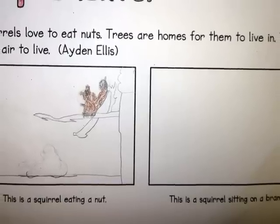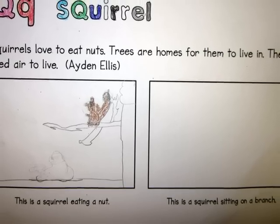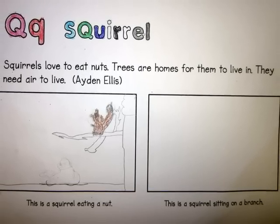Squirrels love to eat nuts. Trees are homes for them to live in. They need air to live. This squirrel is eating a nut. This squirrel is sitting on a branch.